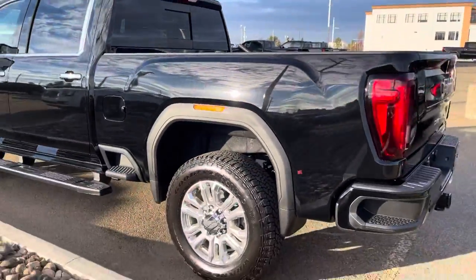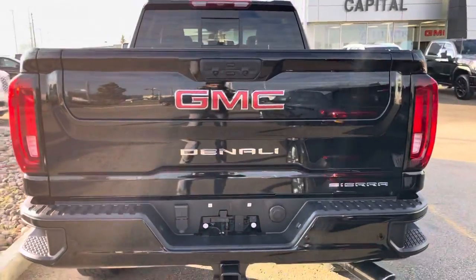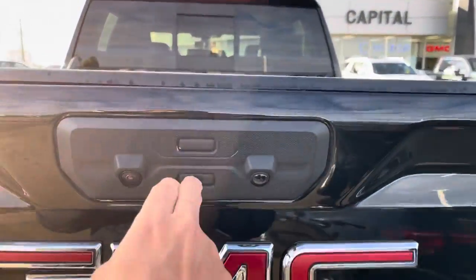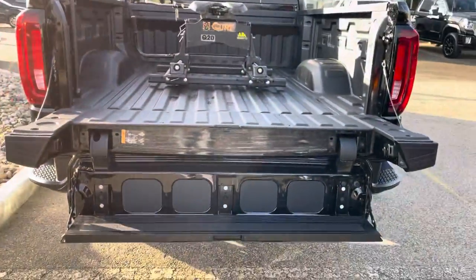This one is a standard box, so about a six-foot-six box. You can get it also in the eight-foot box if you wanted a larger bed. GM's Multi-Pro tailgate here does have about six different ways of opening. There's a step over there for easy access to the bed.